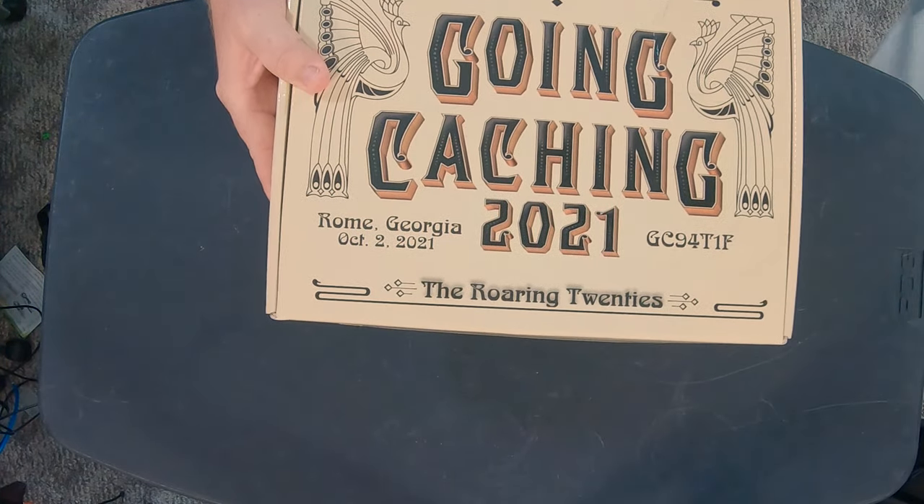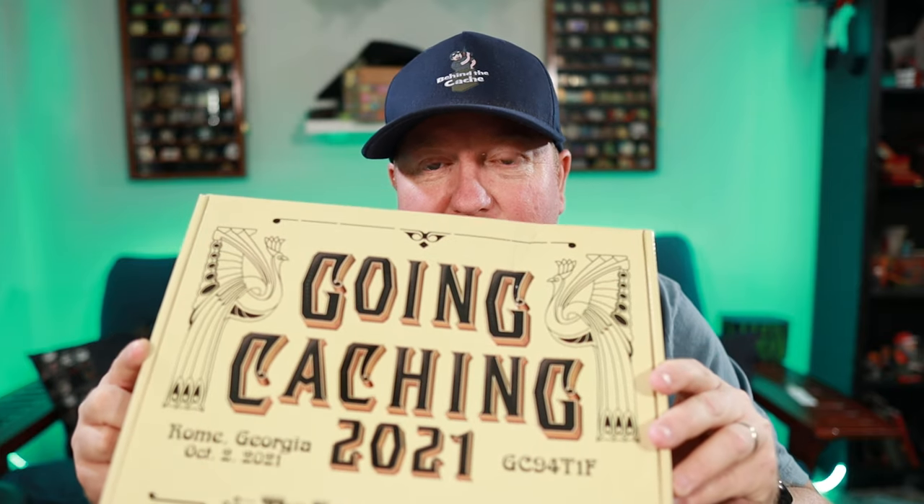Oh wow, look at that box! It says Going Caching 2021, The Roaring 20s. That's the theme this year. Roaring 20s — of course it was supposed to happen in 2020 but now it's 2021, so Roaring 20s is the theme. Going Caching is so much fun with all the different events. Some of the events going on in Rome, Georgia include a play, all kinds of mystery stuff, and cosplay where you get to dress up like the Roaring 20s. They do such a great job.